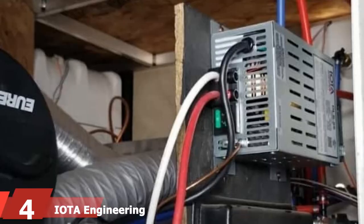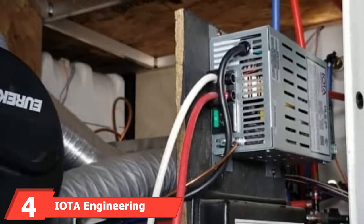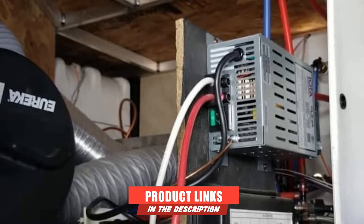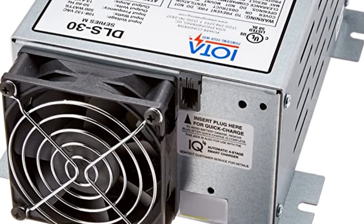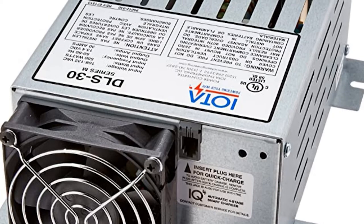The number four position is dominated by the IOTA Engineering Converter and Charger. IOTA Engineering has decades of experience under its belt, and its RV converter charger unit showcases its expertise and delivers clean DC power to suit your everyday needs. From powering your microwave and vent fans to charging your RV batteries, the IOTA Converter is durable and easy to install.